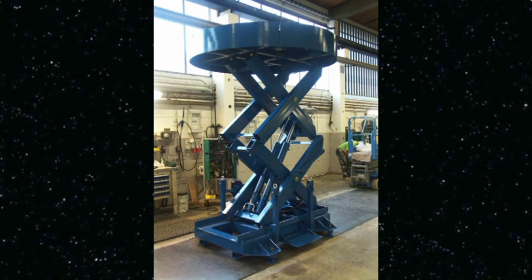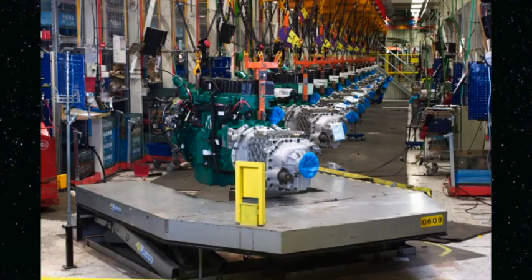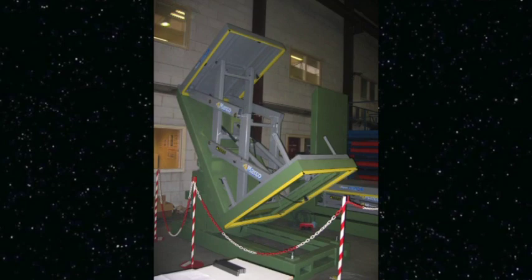In Europe, Marko is the market leader. Today, products built by Marko are exported to 40 countries around the world. Marko Lifts is the largest scissor lift manufacturing company in Europe. Making top quality products has ensured our success in the scissor lift market.